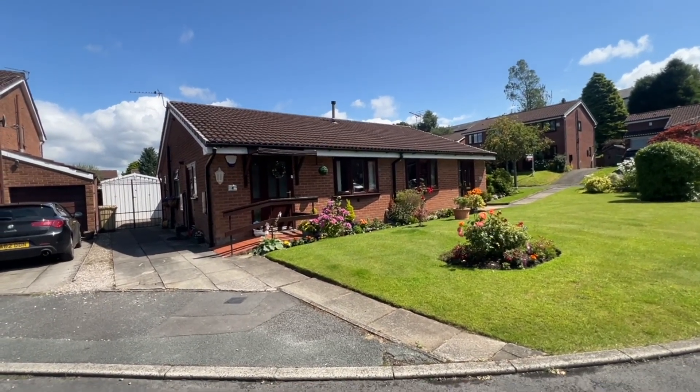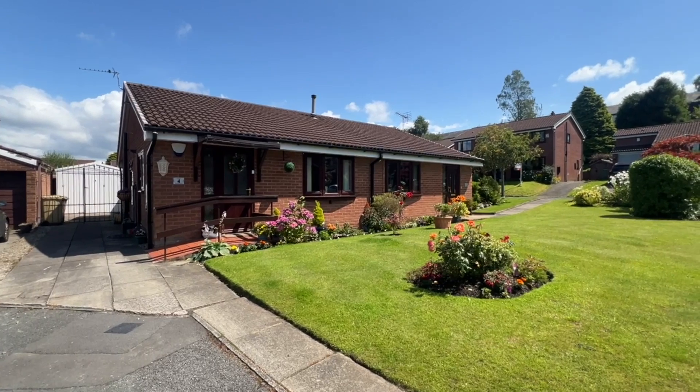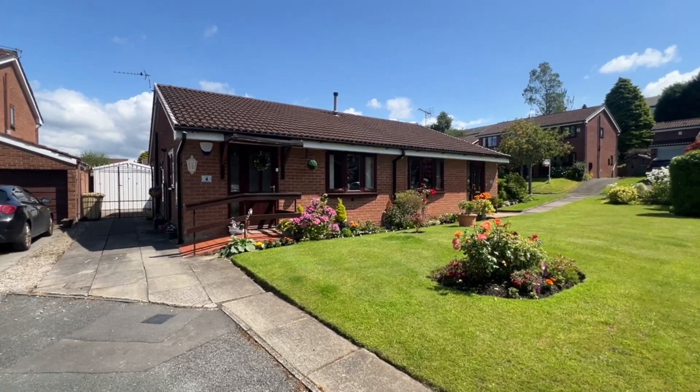Absolutely fantastic, brilliant example of a bungalow in the area. Let's go inside and have a look around.